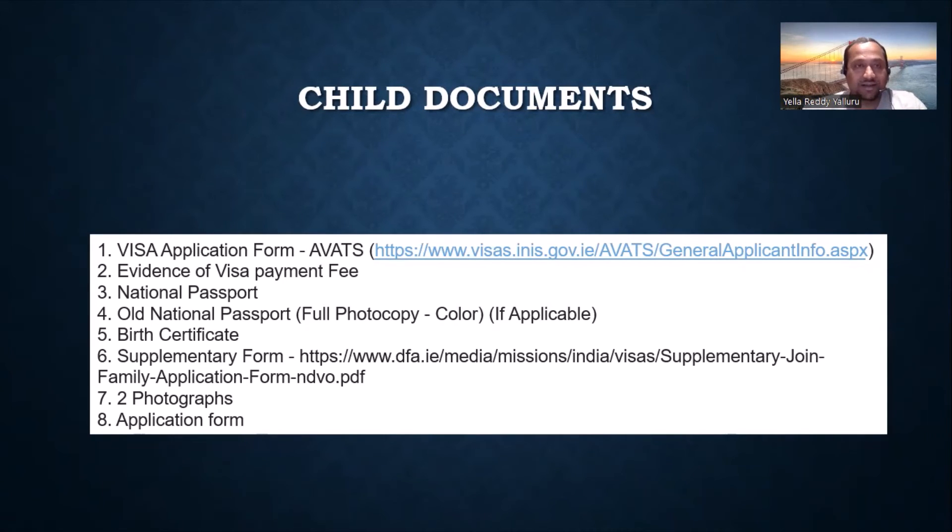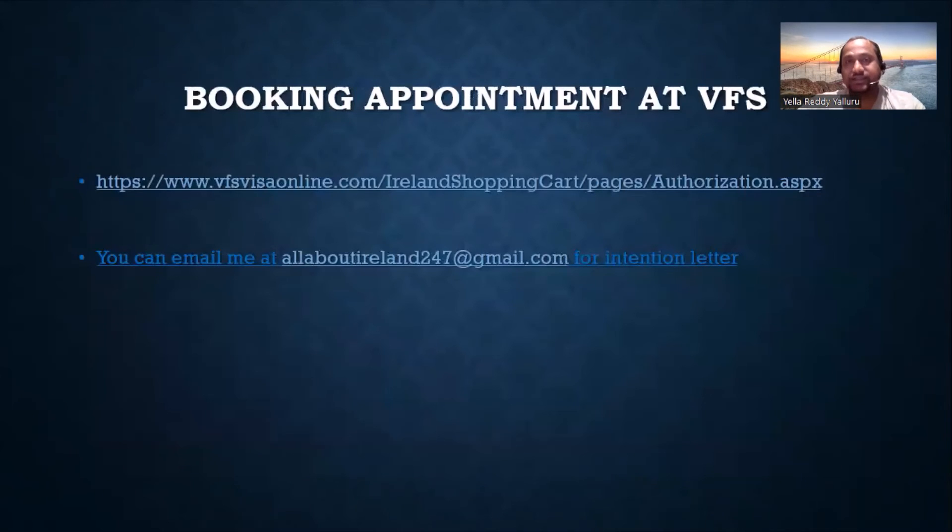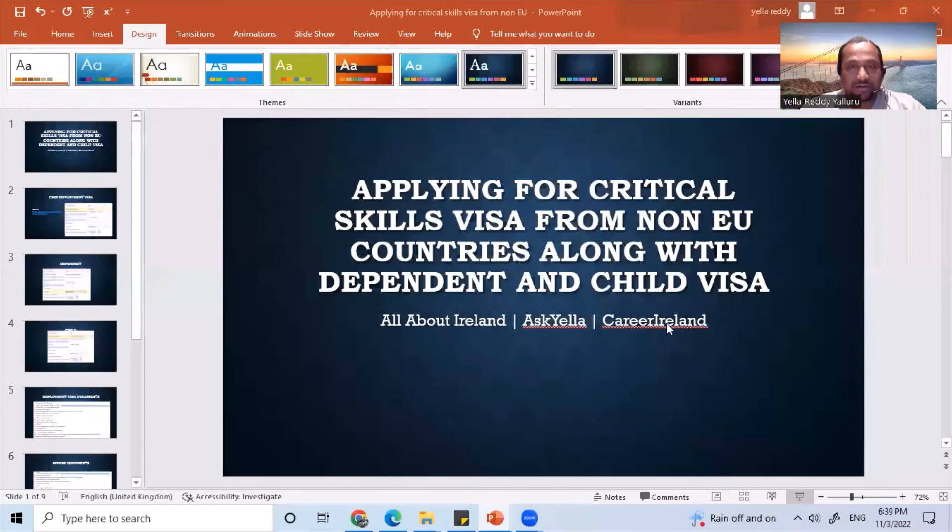You can go to the VFS office and get the application submitted. You should hear back in three to six weeks, or up to two months, depending on processing timelines. Once the application is filed and you have all the documents, you can book an appointment at VFS — that link is also in the video description.